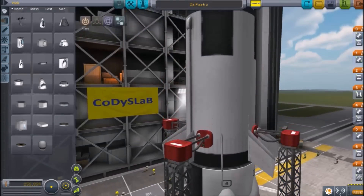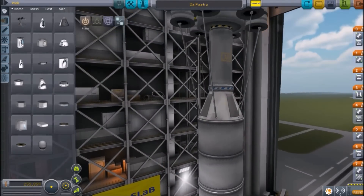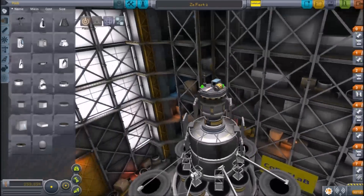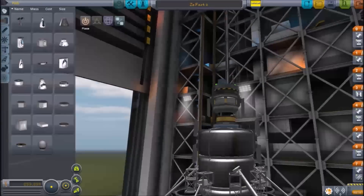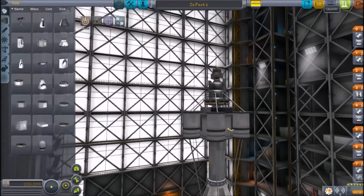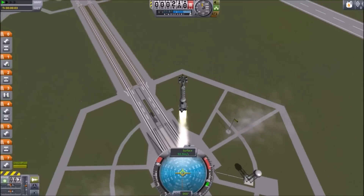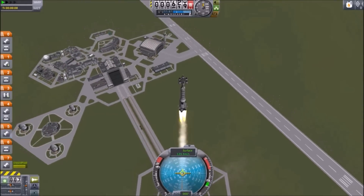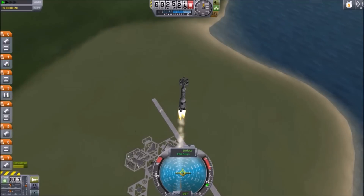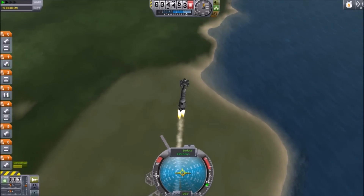Alright everyone, welcome back to Cody's Lab. I promised earlier that I would do a story video, and I've already filmed it and everything, but I decided it was rather boring just watching me talk about something. So I decided to go ahead and add the footage of me talking to a video of me flying a spacecraft. I'm going to be flying this spaceship to try to obtain the highest speed possible. I may end up doing a little competition to see if you guys can beat it, and if so, I might try again and actually make a video about this to see how fast I can go.